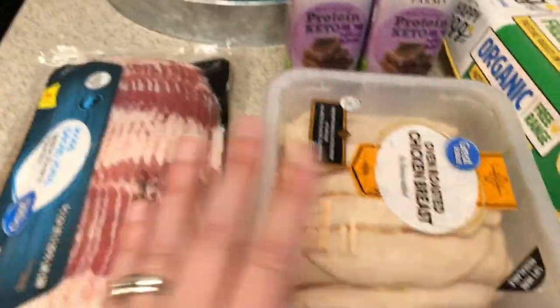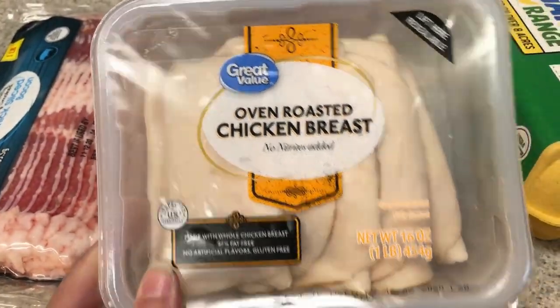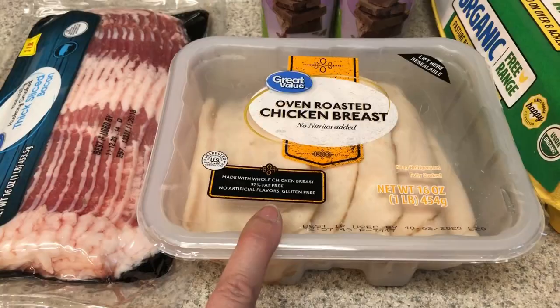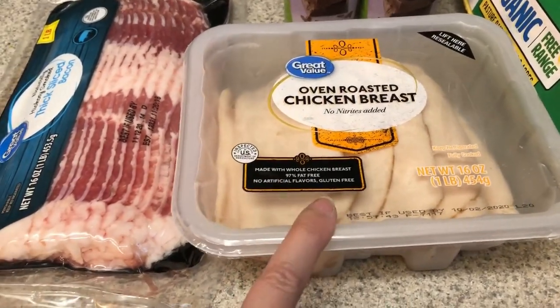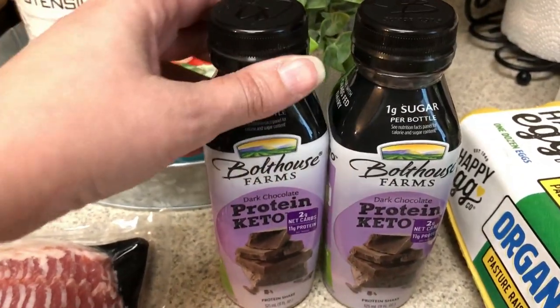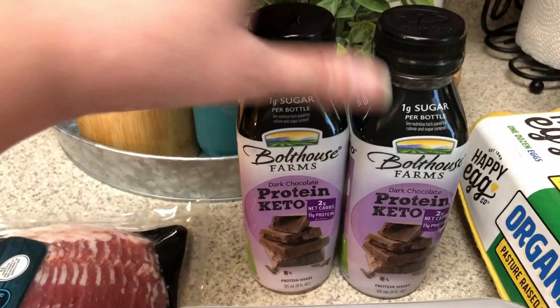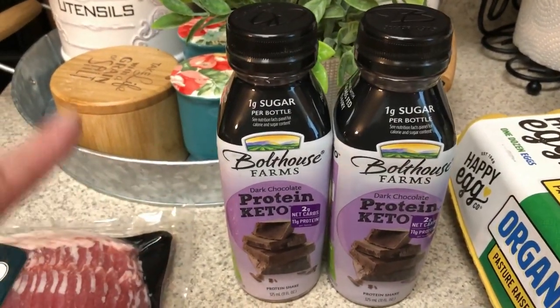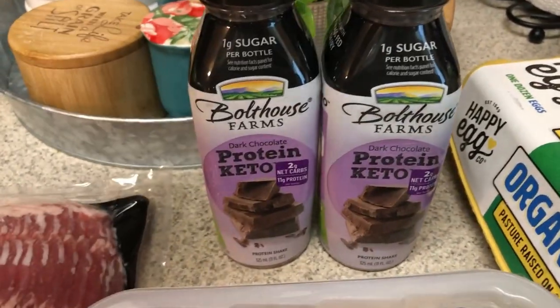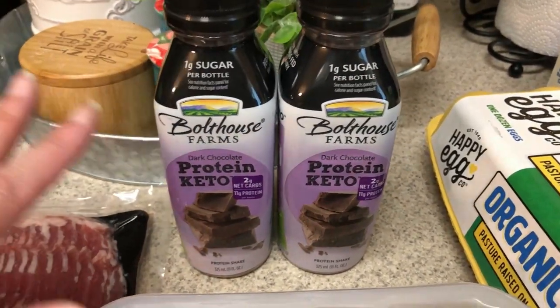Got some bacon and some lunch meat — mainly for everybody else, but every once in a while for a quick lunch I will just wrap it around some cheese. I love these things. And I had two of these protein drinks in my refrigerator. I drank one this morning and just remembered how much I actually love them. So I picked up a couple for more busy mornings when I don't have time to make breakfast and can just grab one.